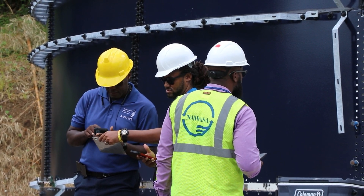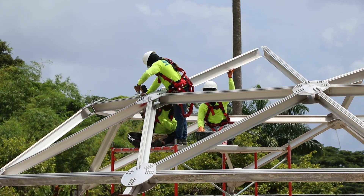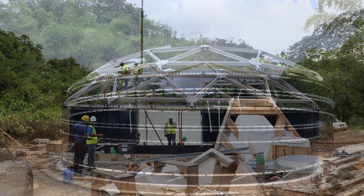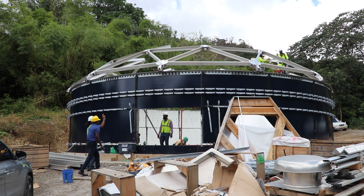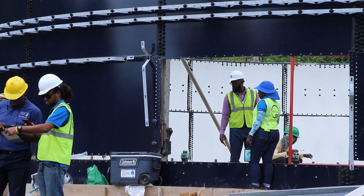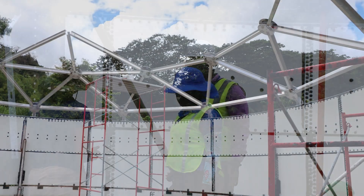Nowasa, through the G-Cruise project, is constructing the Tufton Hall water storage tank, the first of many earmarked for different locations across the island, to address current and future water demand. The Tufton Hall water storage tank promises to significantly enhance the water supply infrastructure for Victoria and surrounding areas, bringing about improved reliability, resilience and operational efficiency. Lendon Bullin, assistant manager of Nowasa's planning and development department, provides an overview of the current developments and future expectations for this critical infrastructure project.